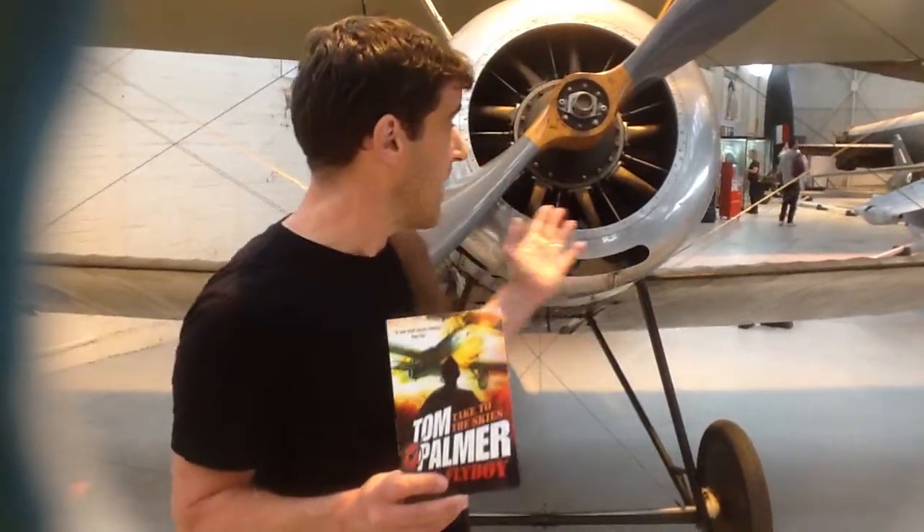By the way, this is the Sopwith Pup in the RAF Museum at Cosford, which is near Wolverhampton. If you're interested in aeroplanes, this is an amazing museum that you could come and visit with your family.